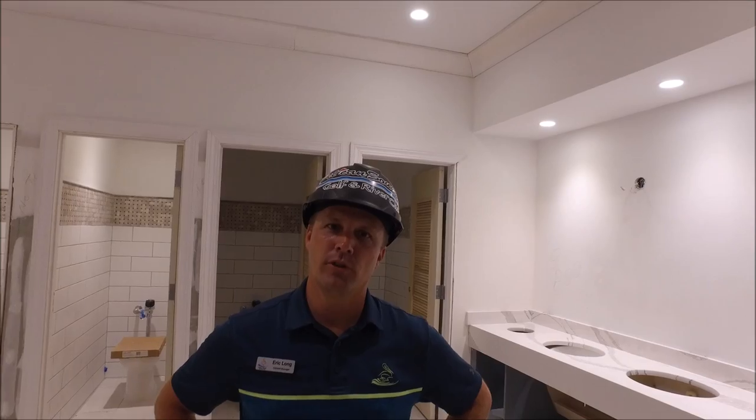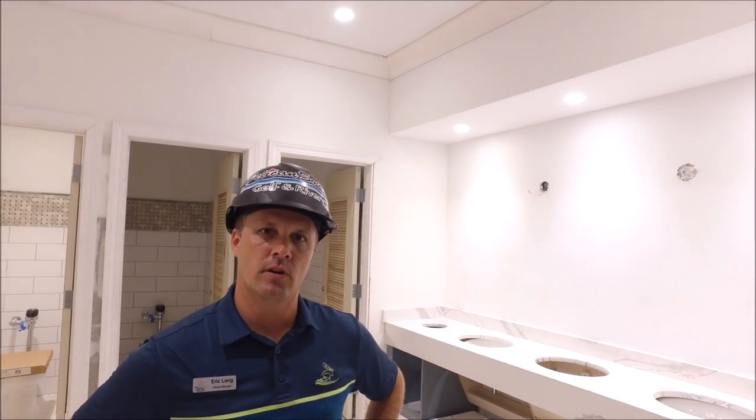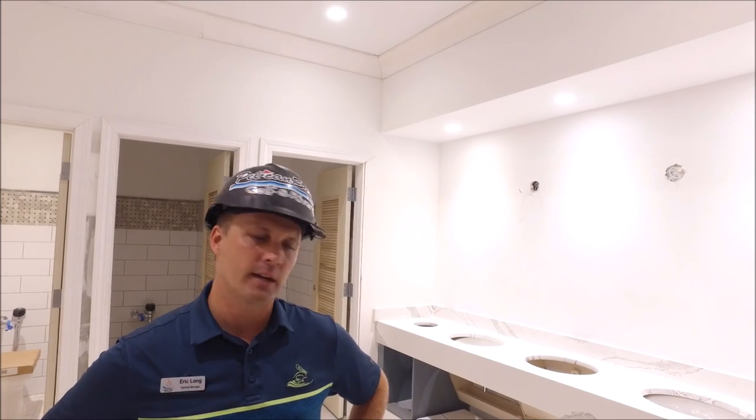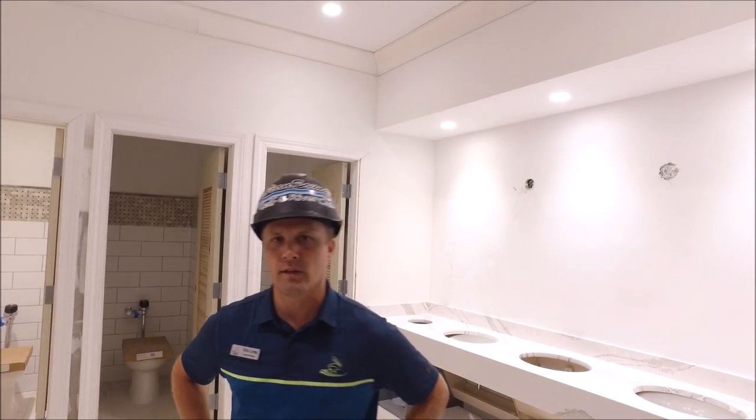We're located in the men's restroom. You can see that some of the granite work has been installed — this is called Cambria Botanica. It's in both the men's and ladies' restroom. I'll showcase the other restroom now.